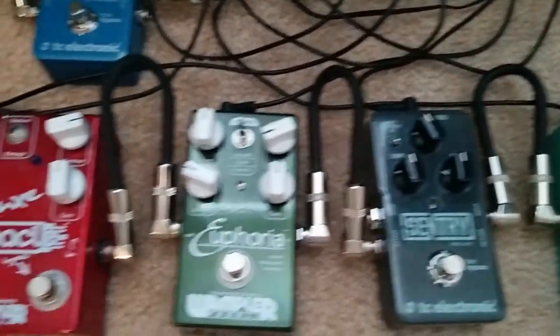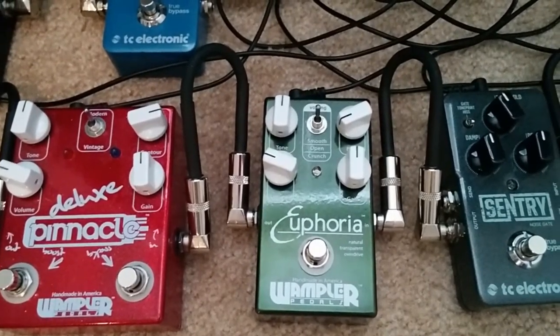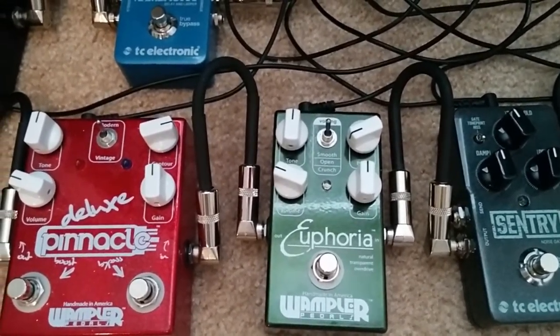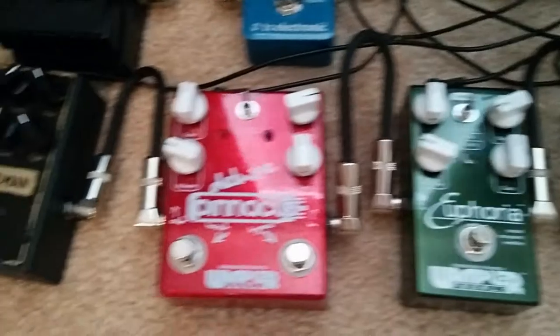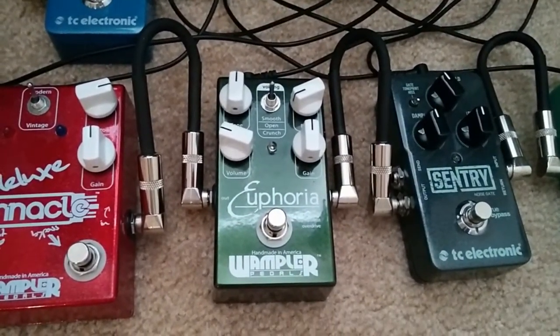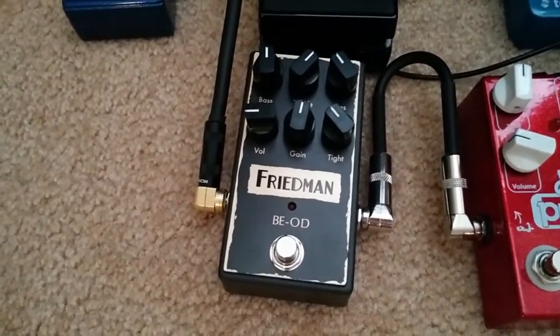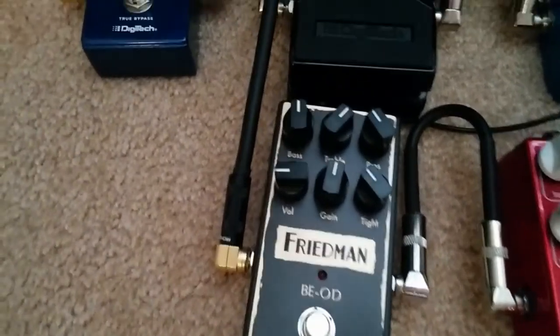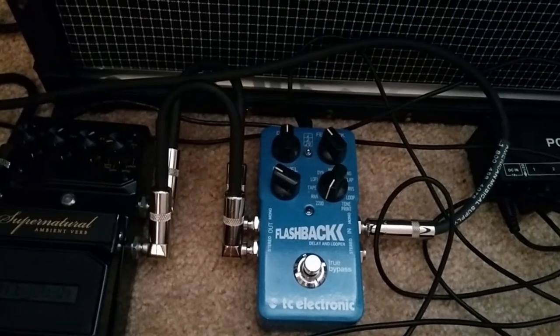TC Electronic Sentry noise gate. Wampler Euphoria — I got this pedal this year and it is a lovely sounding pedal, especially for the bright gritty post-rocky kind of stuff. Still have my Pinnacle Deluxe; I've turned the gain down a bit and I'm using it as a slightly dirty overdrive. And for my filth I got a Friedman B-E-O-D, which is just filthy — naughty pedal. And I have a TC Electronics Flashback delay in the loop, and it's a stereo loop on the JC-40 which is nice.